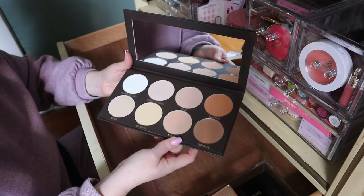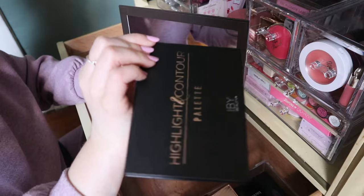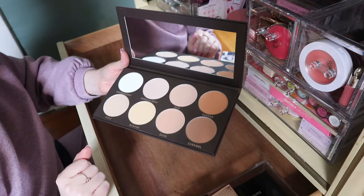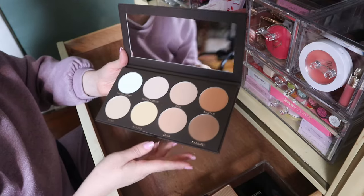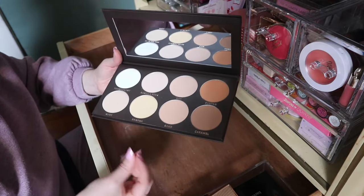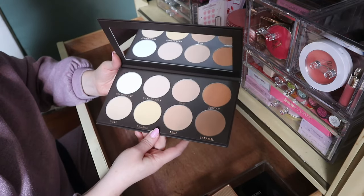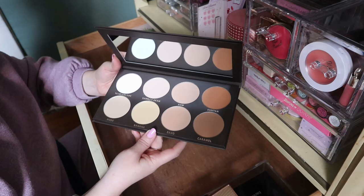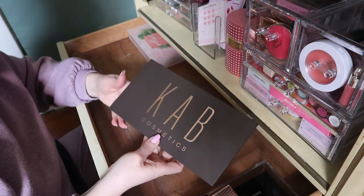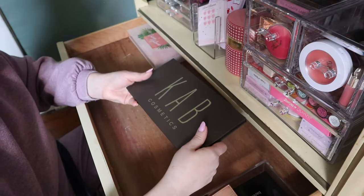Even though I'm getting rid of that other contour palette, this KAB one is more exciting. So I'm going to keep this for now, but if I don't love it I'll pass it on. This would be a good product for a makeup artist. I'm definitely going to get rid of the box though because this is already taking up so much room.